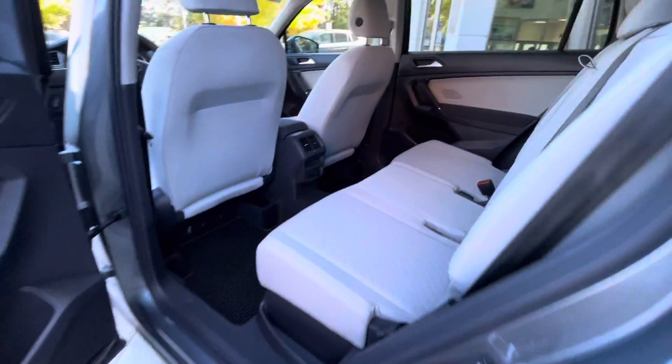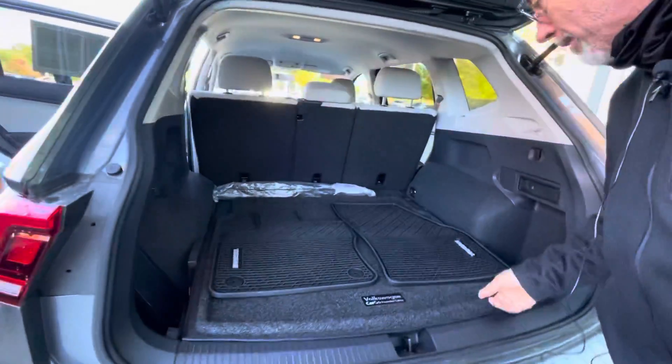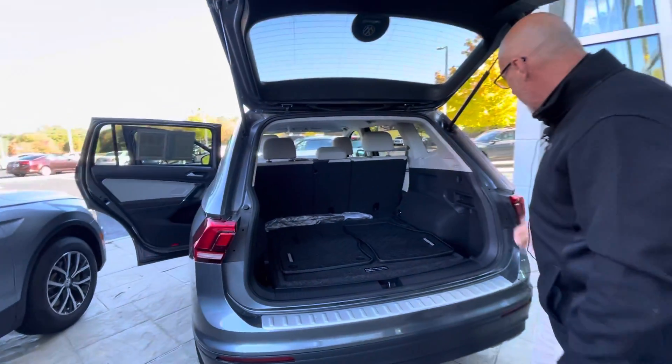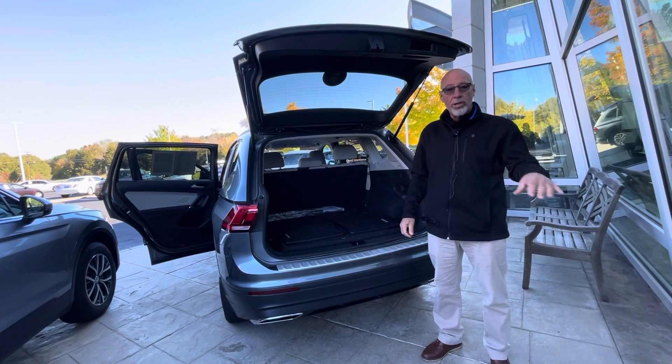And priced to sell. This one has the bumper relo on it right now and the factory rubber floor mats. A lot of space in the back — rear seats do fold forward. This won't last long. Danny has this one priced below the average market price.